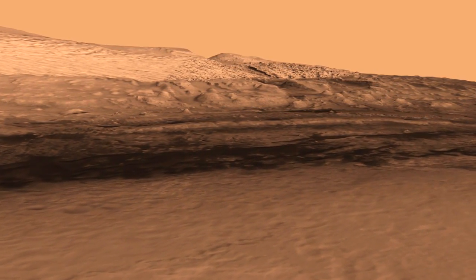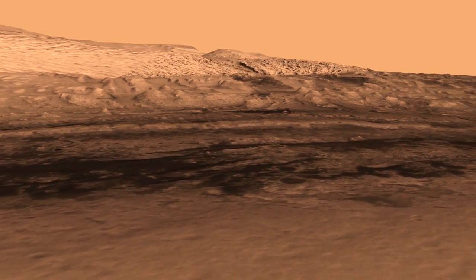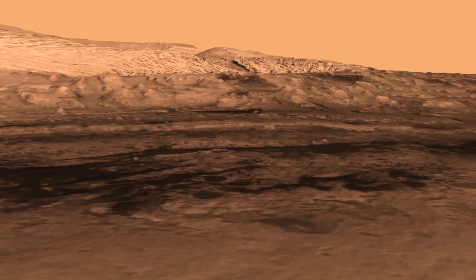The layers are important because they allow us to sort of read a geological book. You start at the bottom of the mountain, and those are the oldest layers. The layers that occur up near the top are the youngest parts — the youngest chapters in the book.